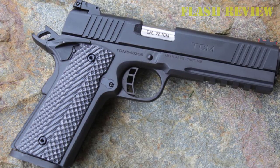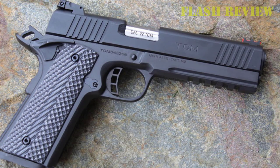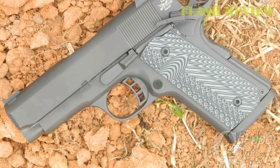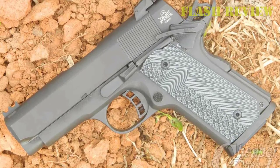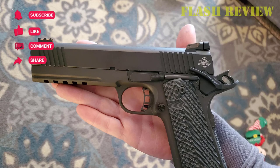Rock Island gives shooters the tools to manage the recoil, with ample checkering on the mainspring housing and G10 grips that prove very positive. The pistol is also dolled up with carry-enhancing features, including a low-rise fully adjustable rear sight and a corrosion-resistant parkerized finish.